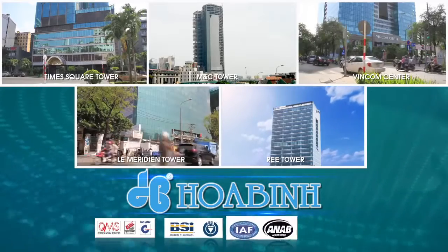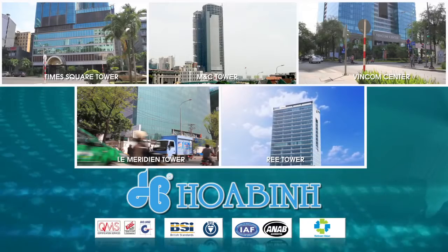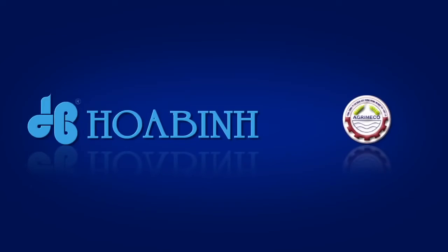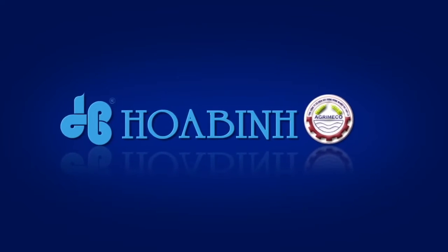Most recently, we have implemented state-of-the-art technology in all of our operations. In 2013, Qua Binh Corporation created a joint venture with Arimico.